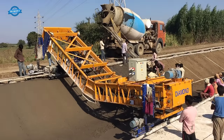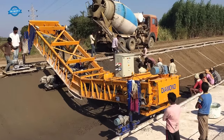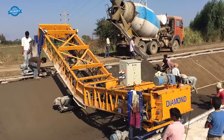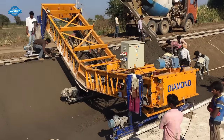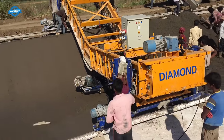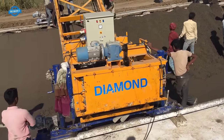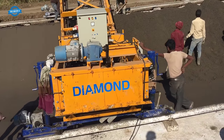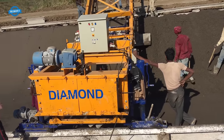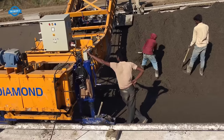The machine is positioned at the starting point of the canal or channel to be paved. The paver is equipped with an adjustable paving width, allowing it to accommodate various canal dimensions. Once in position, the paving material — either concrete or asphalt — is loaded into the hopper at the front of the machine. The material is then conveyed through a series of augers and conveyors, which evenly distribute it onto the canal bed.